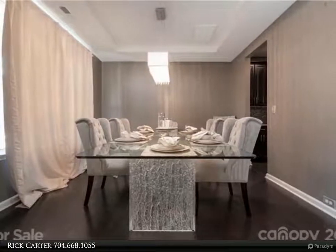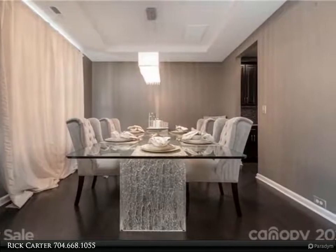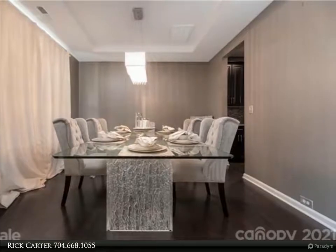Downstairs, the great room boasts a gas log insert with a large stone fireplace. The kitchen is a chef's dream with oversized cabinets, granite countertops, a large island, and a five-burner gas range. Add to that a built-in oven and microwave.